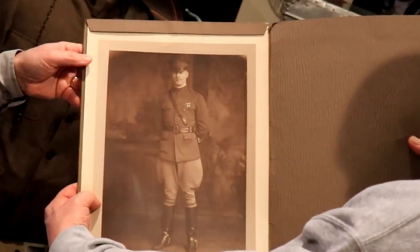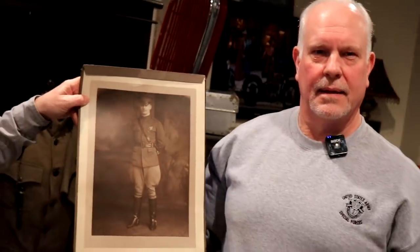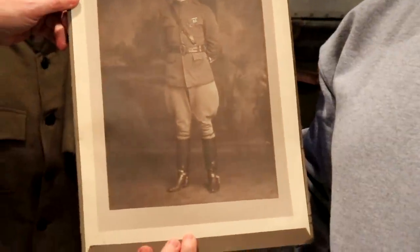There's a picture of his grandfather. Is there a family resemblance? I think they are both tough-looking dudes. I love the boots, by the way. And the pants, what is that called? Bloomers? Jodhpurs. Yes, jodhpurs, that's right.